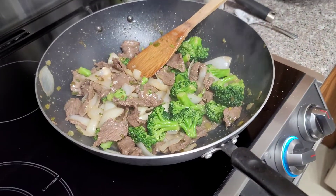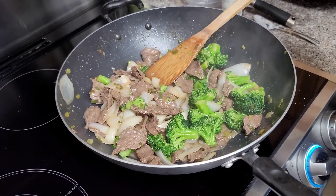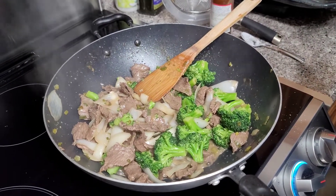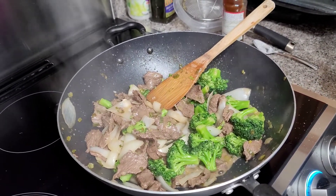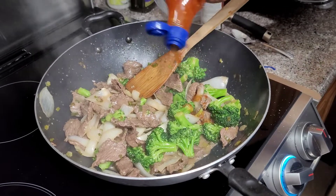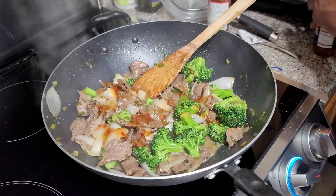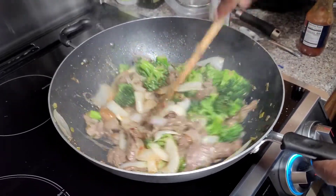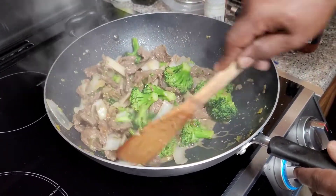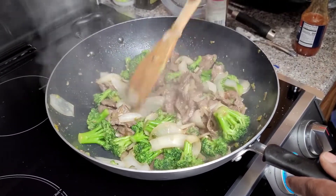A little more flavor — we're gonna add some Thai sweet chili sauce. And that's it, guys — beef and broccoli with onion. It's delicious.